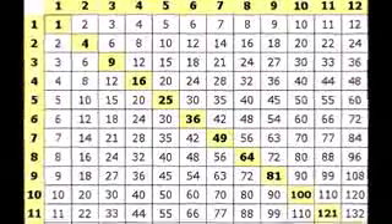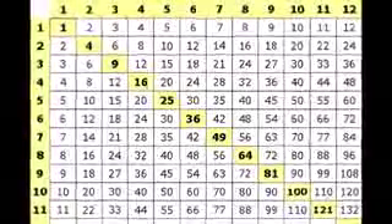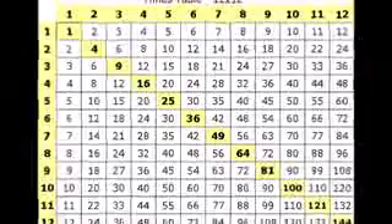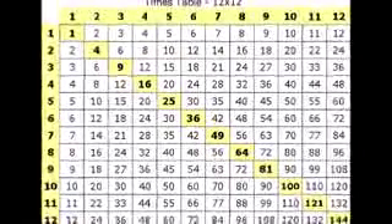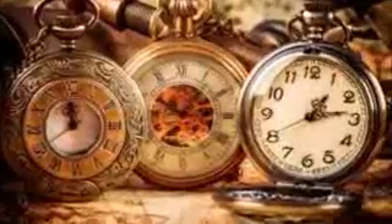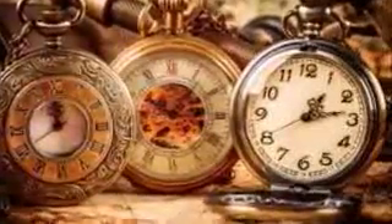12 can be divided by 2, 3, 4, and 6 — and so can all multiples of 12. For every 12 numbers there is a chance of 4 numbers being prime. They happen to fall in positions — think clock positions — 5, 7, 11, and 1.